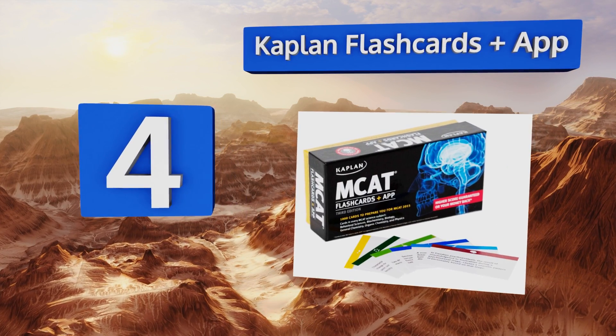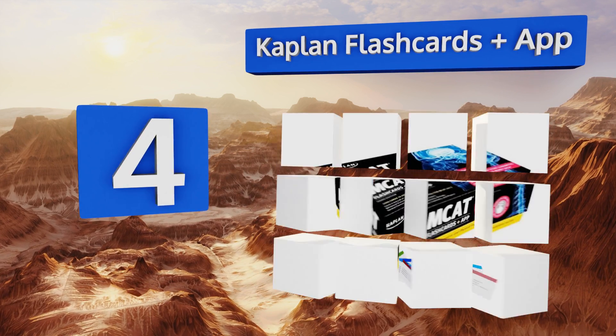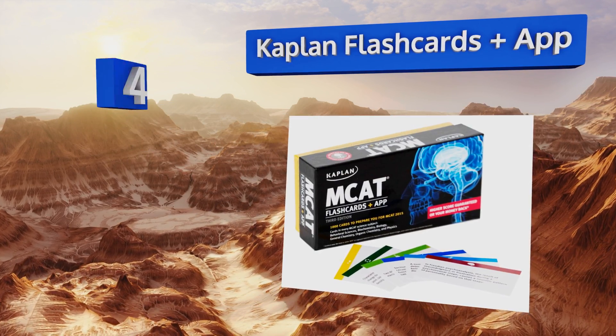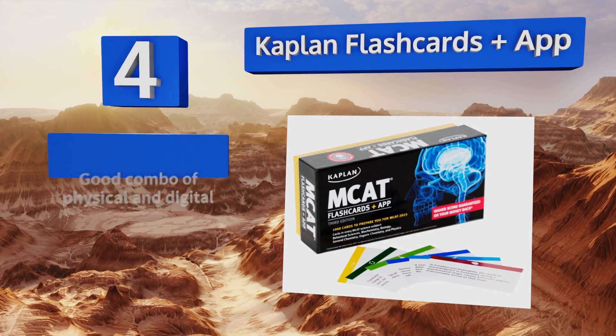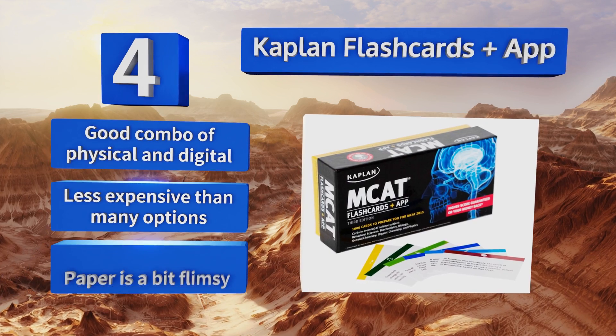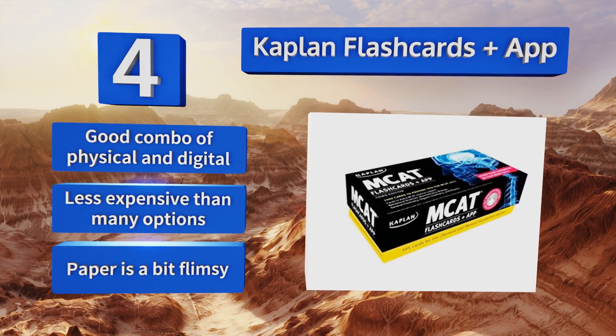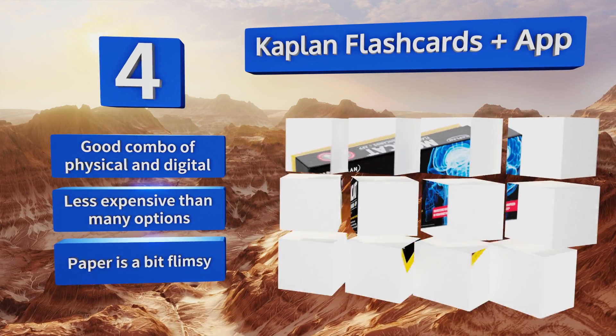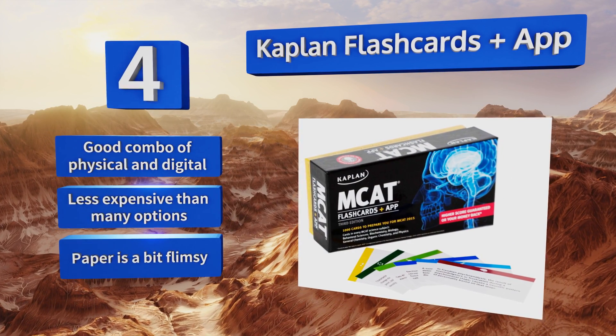Halfway up our list at number four, unchain yourself from your desk with the Kaplan Flashcards Plus app, designed to help you conquer all of the essential terms and concepts. It comes with 1,000 cards that will let you study anytime, anywhere, whether you're on the subway or cooking dinner. It provides a good combination of physical and digital information and is less expensive than many options, however the paper is a bit flimsy.